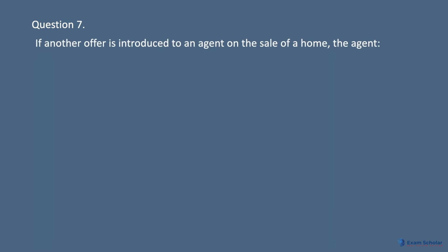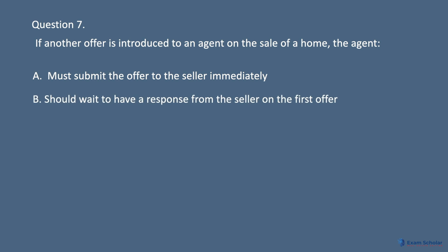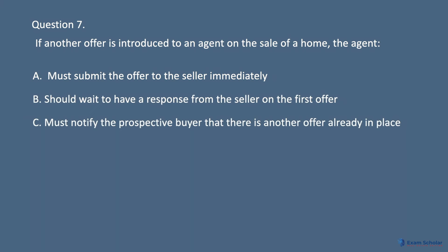Question 7: If another offer is introduced to an agent on the sale of a home, the agent: A. Must submit the offer to the seller immediately. B. Should wait to have a response from the seller on the first offer. C. Must notify the prospective buyer that there is another offer already in place. D. None of these.